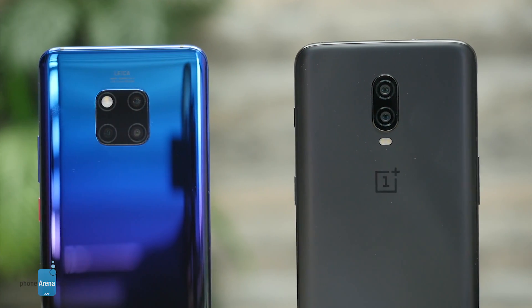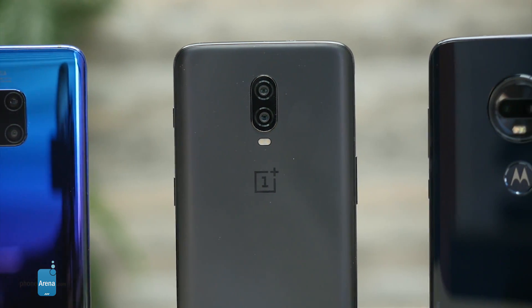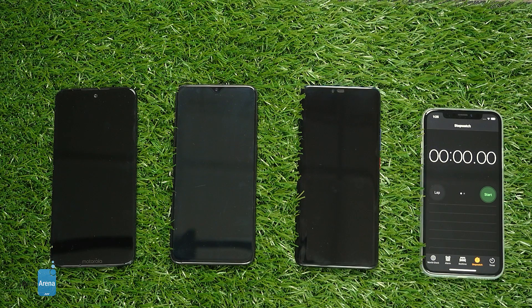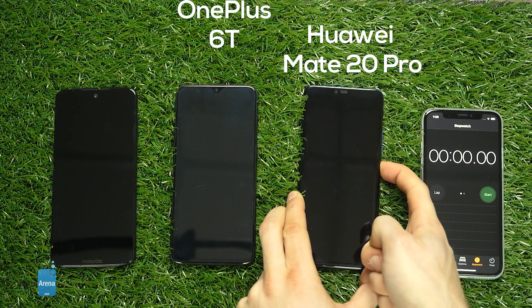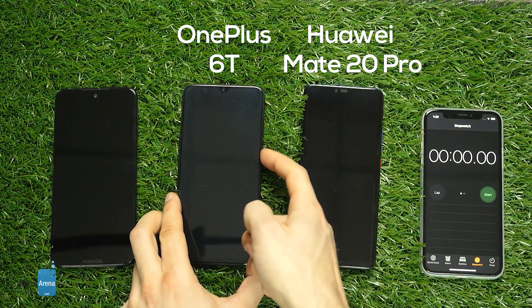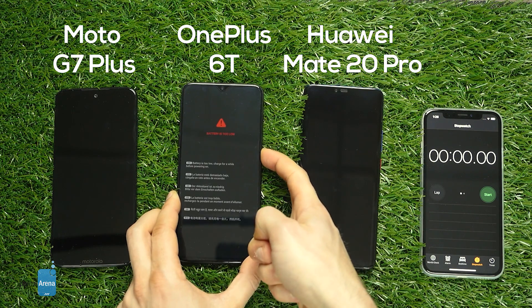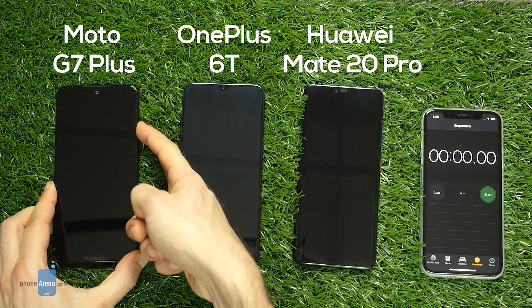Hello guys, when it comes to the battery experience on a smartphone, not only battery size matters, but it also matters how fast you can recharge the phone. After all, nobody wants to charge their phone for hours on end. That's why we took three of the fastest phones around: the Huawei Mate 20 Pro with Huawei Supercharged technology, the OnePlus 6T with OnePlus's Dash Charge technology, and the Motorola Moto G7 Plus, which features Motorola's Turbo Power charging technology.